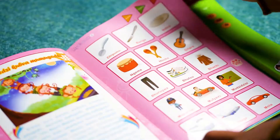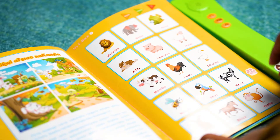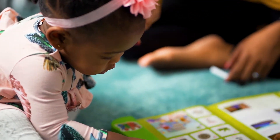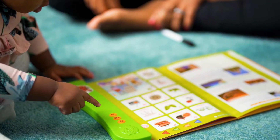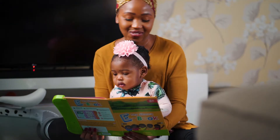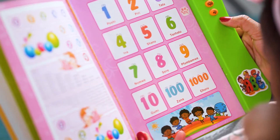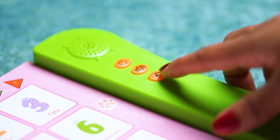Each section of this educational book is dedicated to a different theme such as the alphabet, food, and many more. By pressing the buttons and matching the sounds to the pictures, children will quickly and easily learn simple words and develop their Shona.